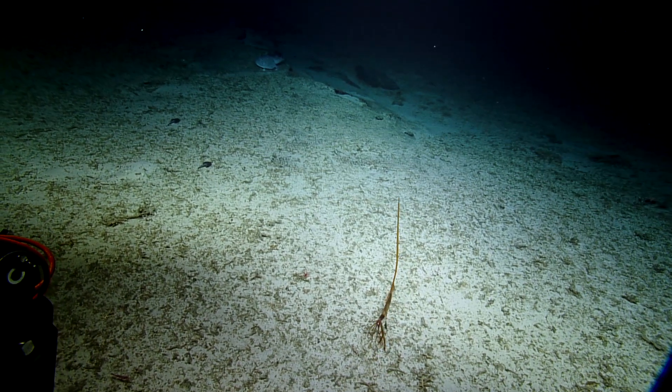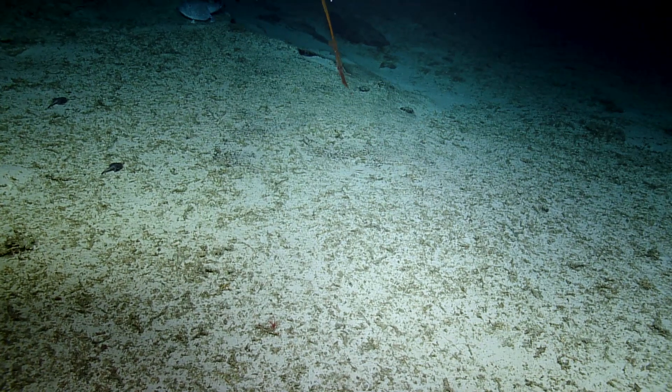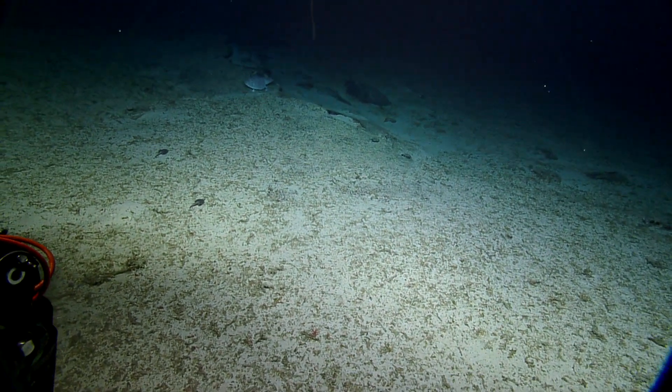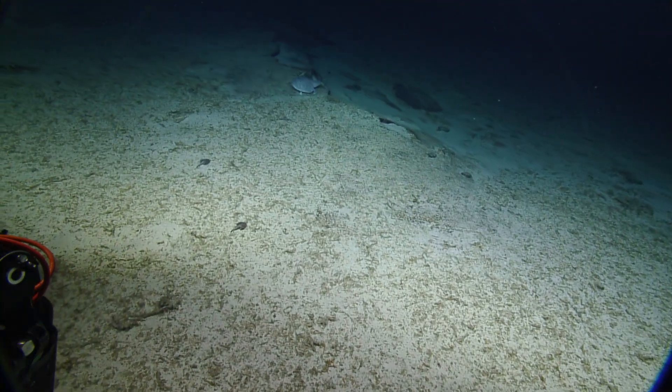Wow. Whoa. Here we go. Whoa, we got inked. It tried to intimidate us, and then when it didn't work, it squirted and ran. Yeah, I am in awe. That was so cool.